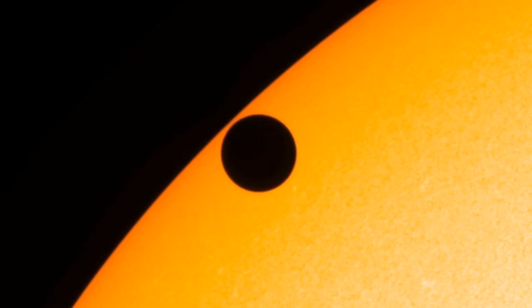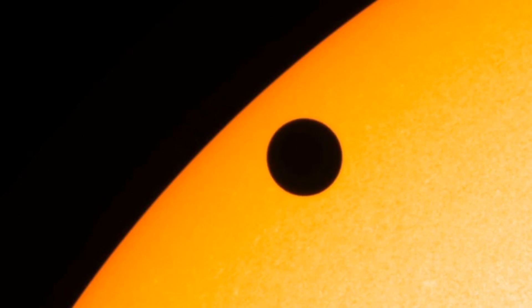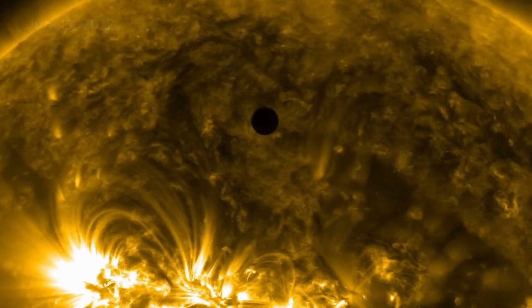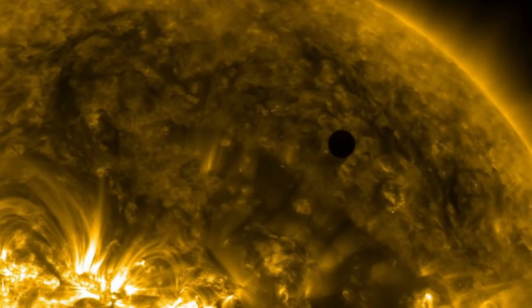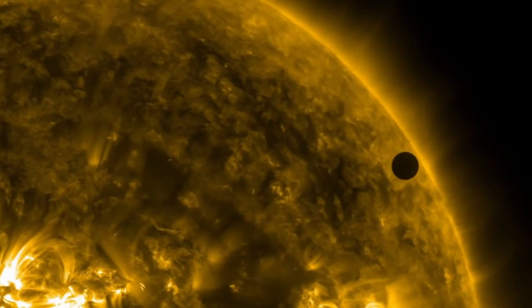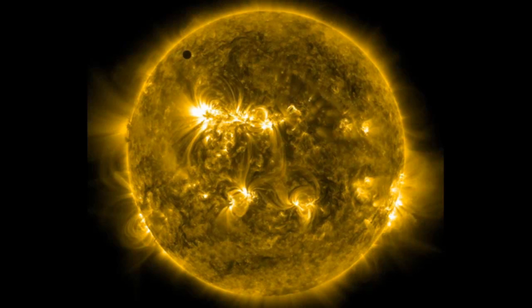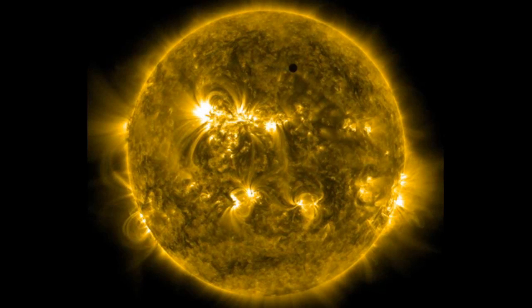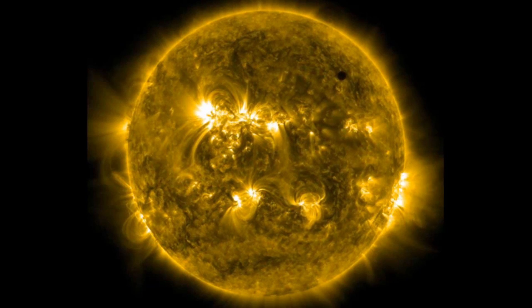A black dot seems to inch its way across the gargantuan face of the Sun. This is real footage of the transit of Venus across the Sun taken by NASA's Solar Dynamics Observatory in 2012. We are all extremely fortunate to witness this event, given that it will not happen again until the year 2117.